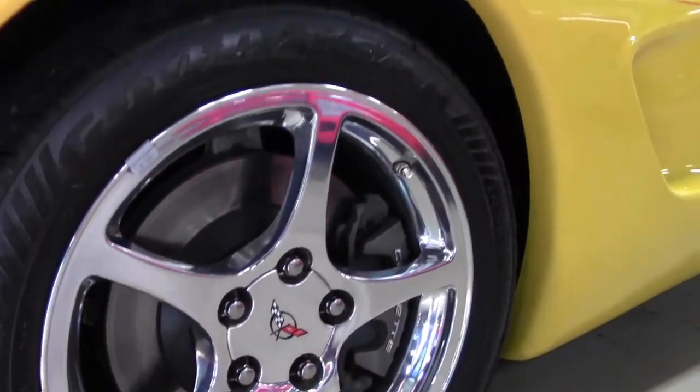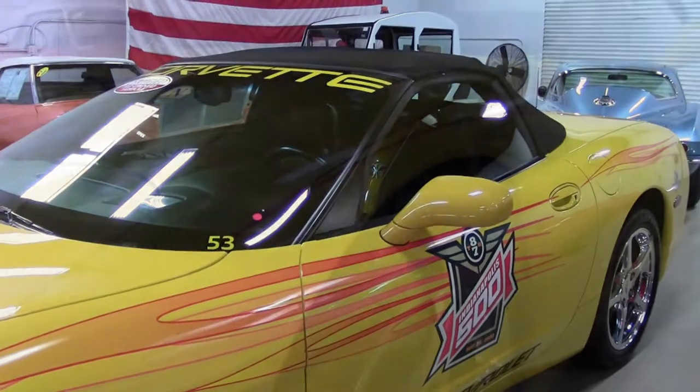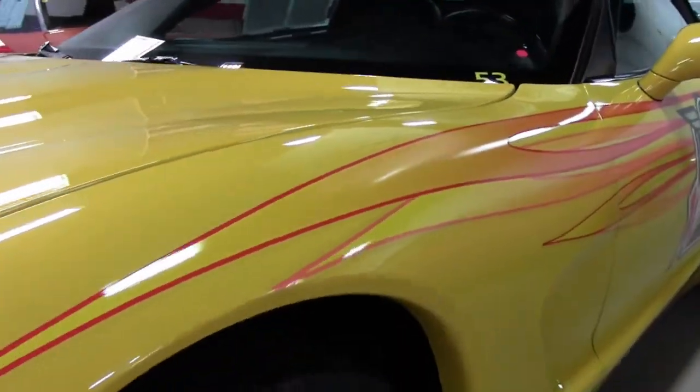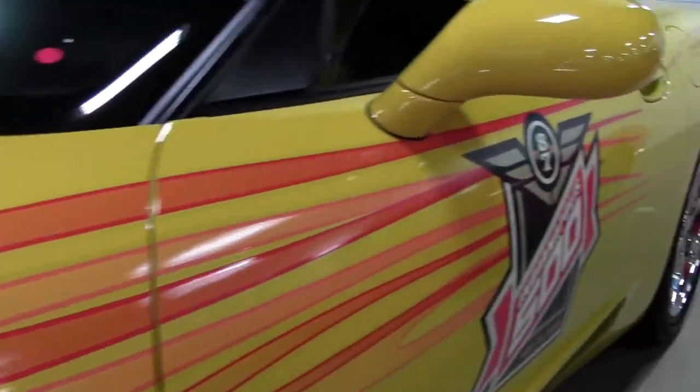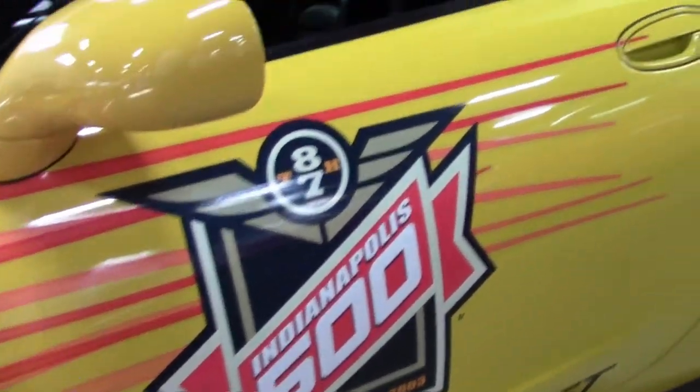Ready for you to take home. This is a beautiful millennium yellow exterior. It has the black interior and a beautiful black convertible top. Under the hood, you'll find a 350-horsepower LS1 engine. It has automatic transmission and a posi rear end.